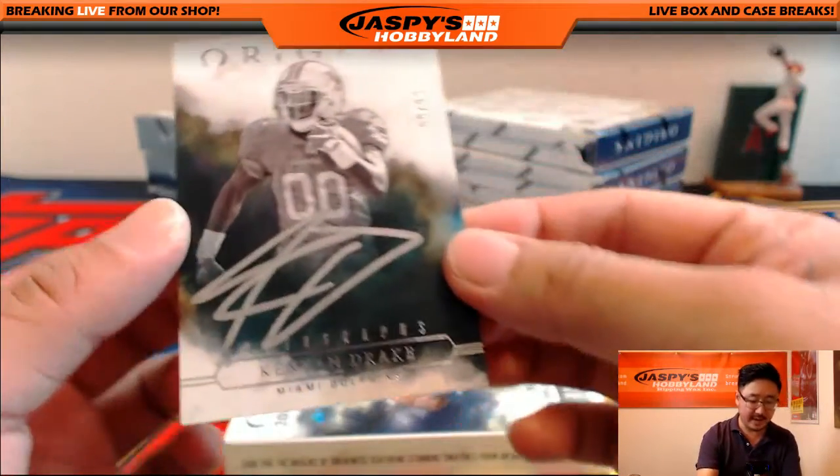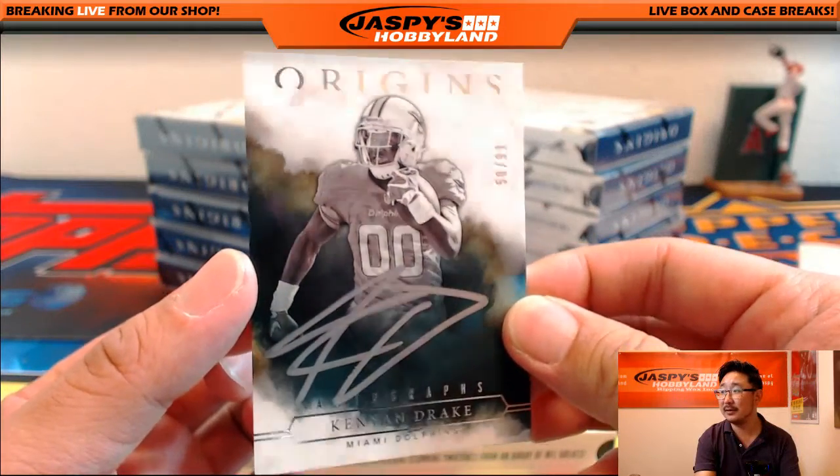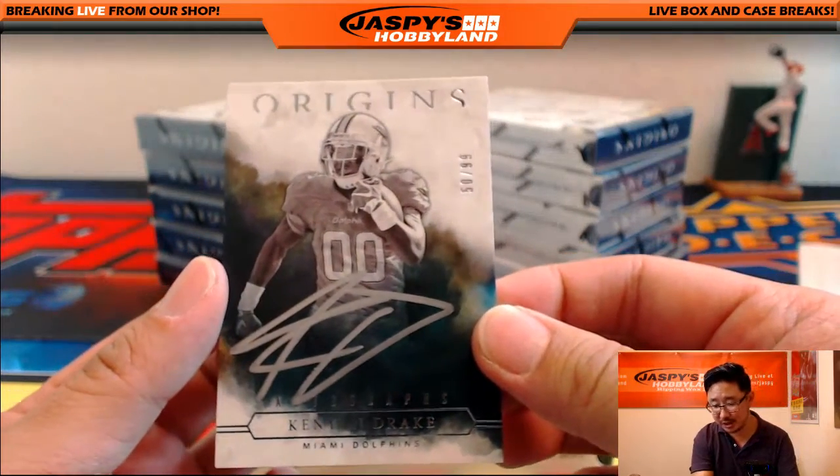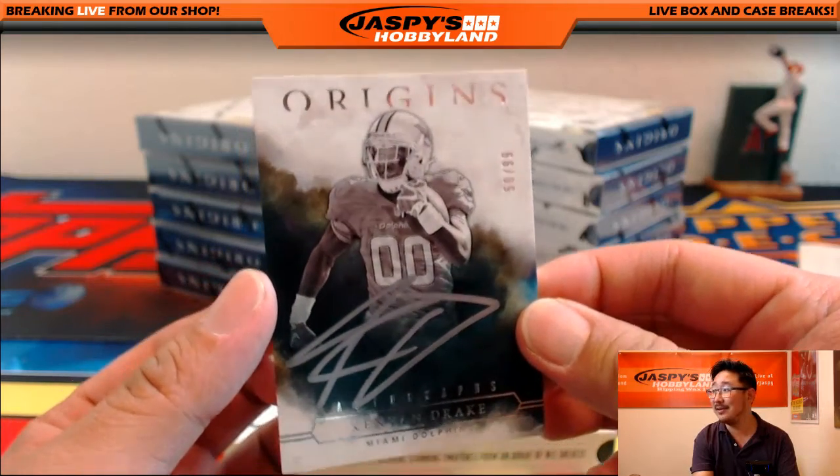Two-color patch auto, Moritz Boringer for the Vikings — that'll go to Donald. And look at this — nice, 50 out of 99, silver ink autograph, Kenyon Drake. Who was looking for Kenyon Drake? Someone was. Miami Dolphins — Sean Bratton. There you go, man.